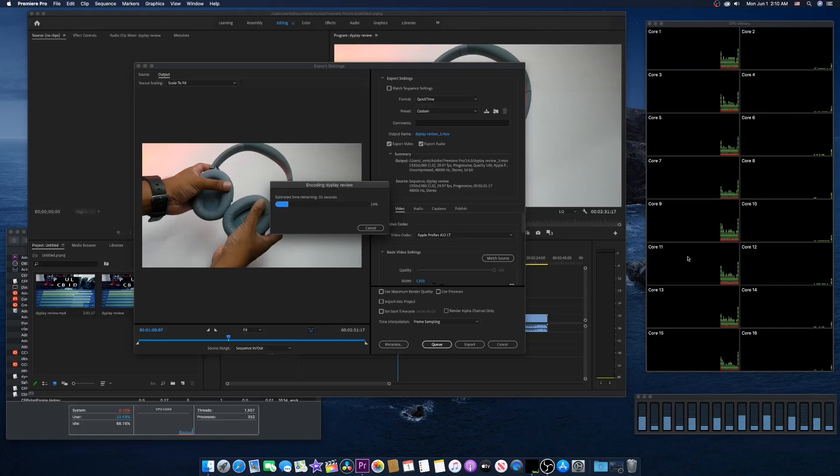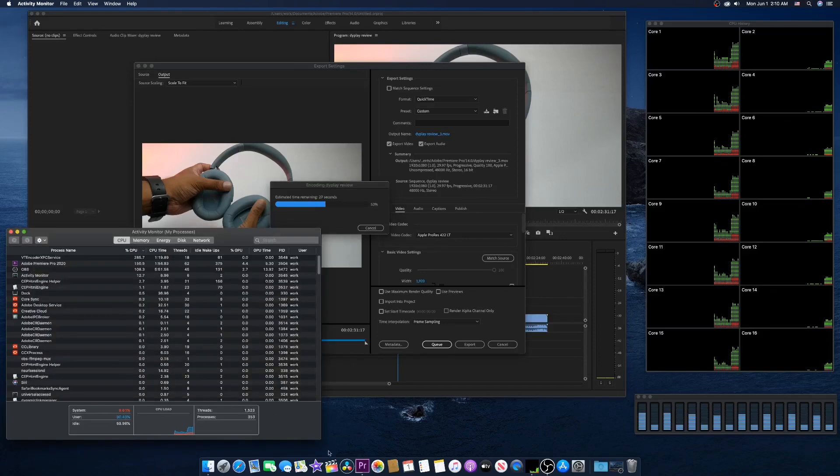You can see all 16 cores and threads are working hard. Adobe Premiere Pro is utilizing our AMD Ryzen 7 2700 8-core 16-thread CPU. It's not freezing, it's not lagging. In Activity Monitor you can see it's utilizing around 30% user CPU and we still have about 59% idle. Not bad at all.